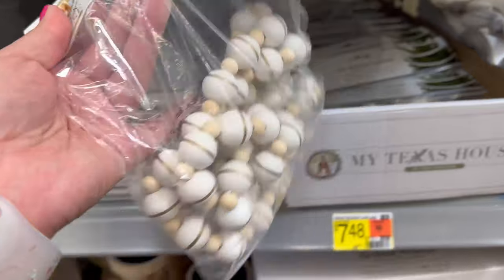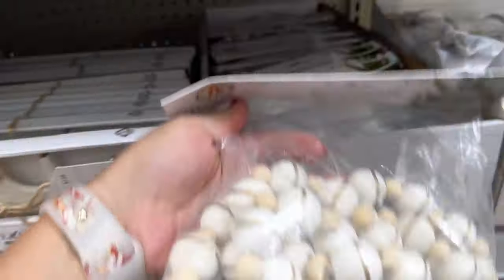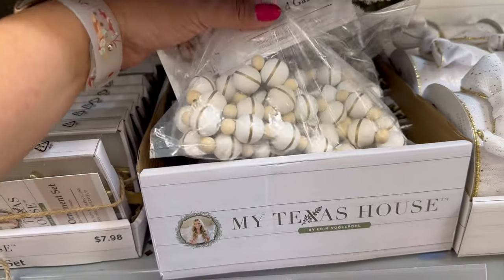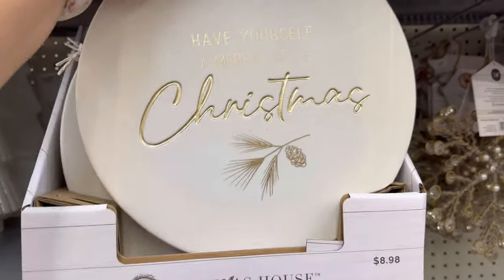They have a beaded garland, $7.48. This is really pretty. I like the white and the gold, and I like that they have the little pieces in the middle here — just the natural wood color. I really like that too. 'Have Yourself a Merry Little Christmas' for $8.98. This is really nice and heavy.